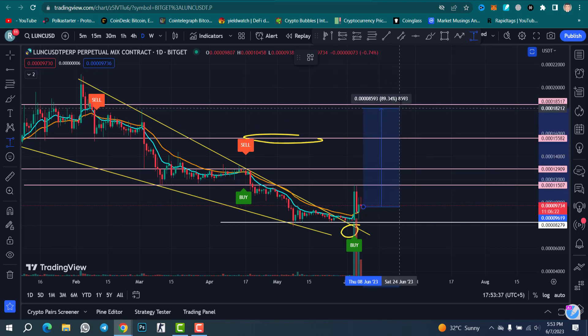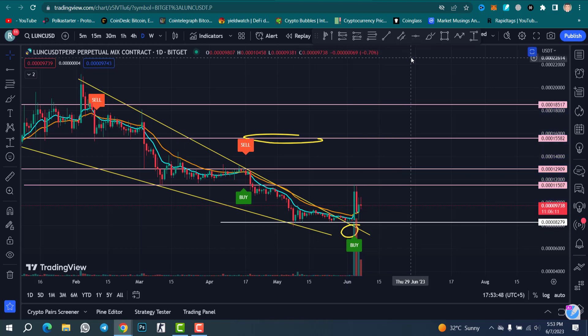From the current price to the target, we will get 91% profit. If you are doing futures trading, with 5x leverage you will get 500% profit, and with 10x leverage you will get 1000% profit, so don't miss this trade.